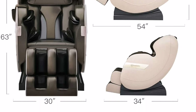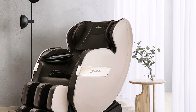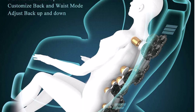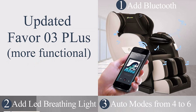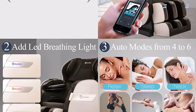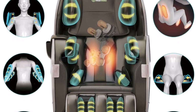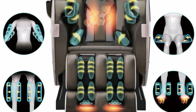It features one-button zero gravity design for a virtually weightless feel, 6 preset auto programs, full body massage with 8 neck and back rollers, and 50 airbags placed on the shoulders, arms, hips, calves, and feet. Lower back heating and foot roller massage are included. Customize massage using the remote to set rollers and airbag massage body parts, speed, and strength across 3 levels. Timer up to 30 minutes, height limit 6.1 feet, weight limit 400 pounds. Please check chair size before purchasing.